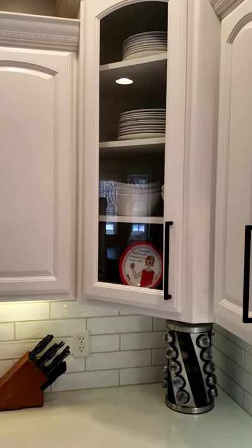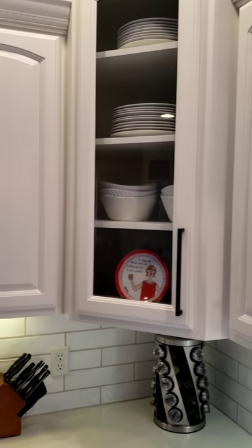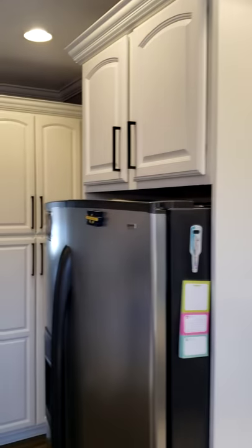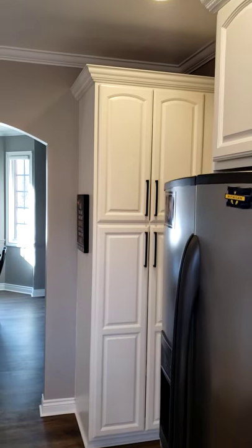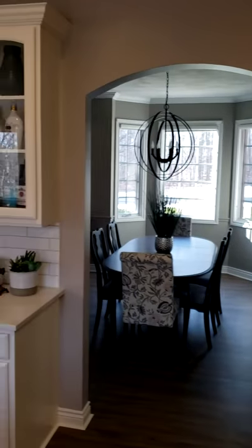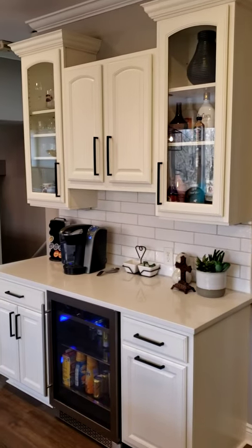We paint inside the glass doors so everything looks nice and consistent. We had some other built-ins over here and they added this nice little breakfast nook.